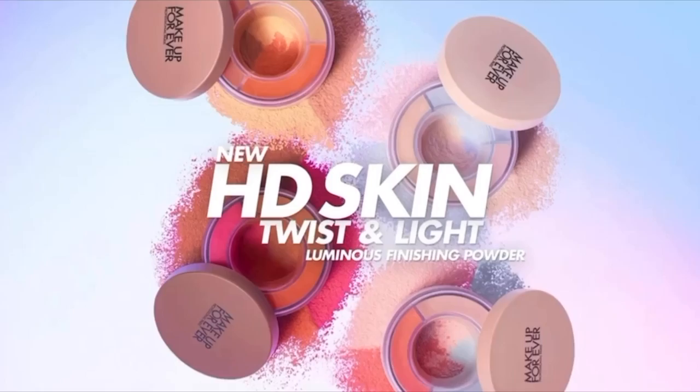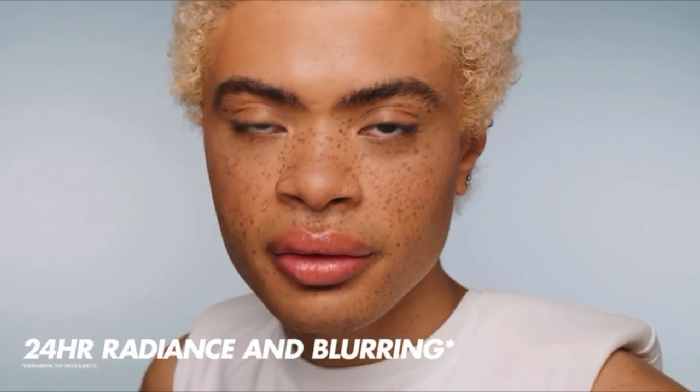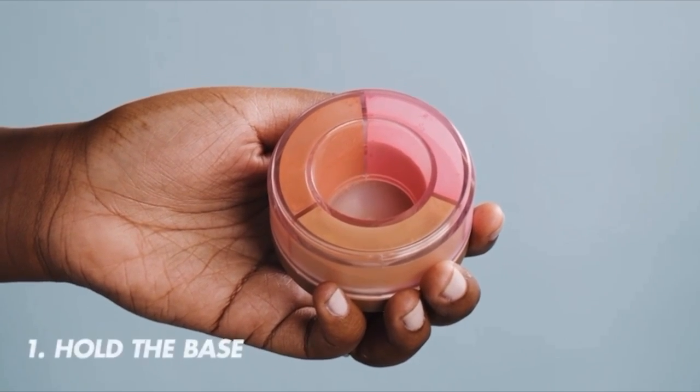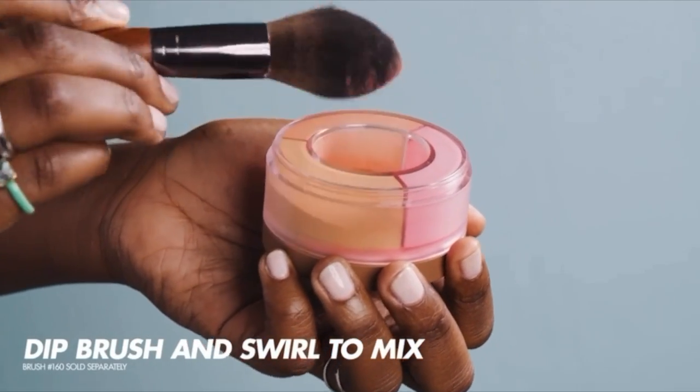We're all nicely matte now. If you look at the models on Sephora's site there's a clip showing them go from matte to applying the HD Skin Twist and Light finishing powder — described as a three-in-one luminous finishing powder that instantly evens out, corrects, and revives your complexion while delivering 24-hour radiance and blurring. The innovative mess-free packaging is activated with a single twist: hold the base, turn the top counterclockwise, then dip your brush into the well and swirl to mix powders before applying.